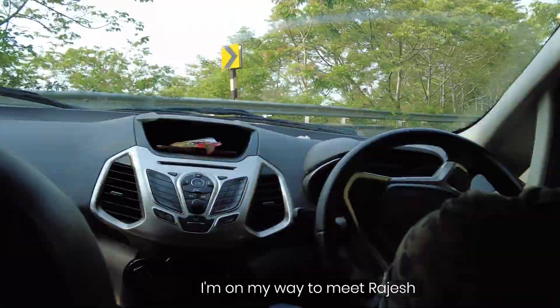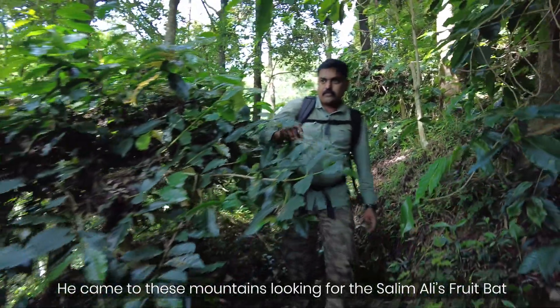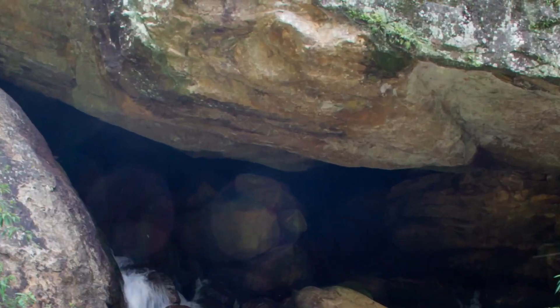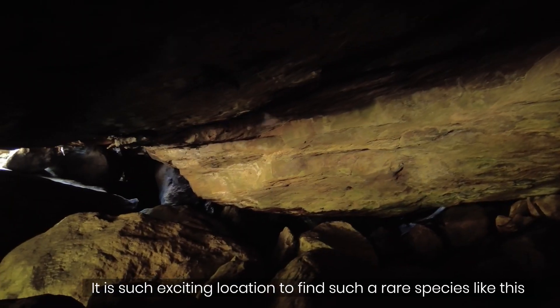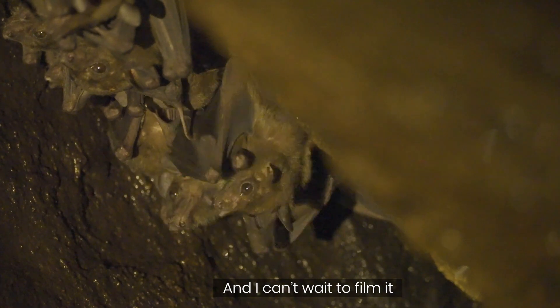I'm on my way to meet Rajesh. More than 10 years ago he came to these mountains looking for the Salimali fruit bat. After days of searching he found it in a cave under a huge rock. It's such an exciting location to find a rare species like this and I can't wait to film it.